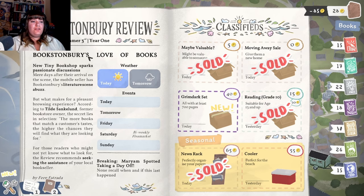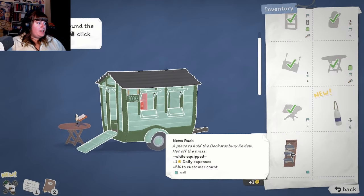"Bookstonbury's Love of Books! New tiny bookshop sparks passionate discussions. Mere days after their arrival, the mobile seller has set Bookstonbury's literature scene abuzz. According to Tilde Sanglant, former bookstore owner, 'the secret lies in selection - the more books that match a customer's tastes, the higher the chances they will find what they're looking for.'" Tomorrow it's going to be rainy - so tomorrow might be a good day to swing by the cafe rather than the beach. Breaking: Mariam's Spotty taking a day off - no one can recall when this last happened.